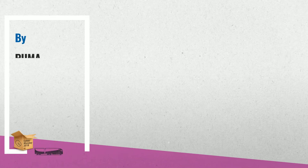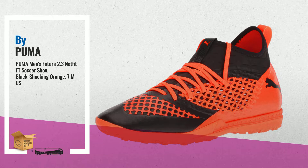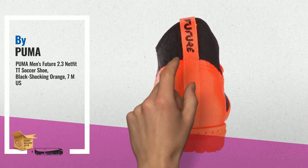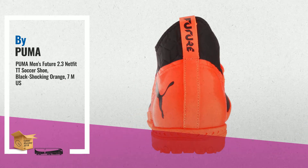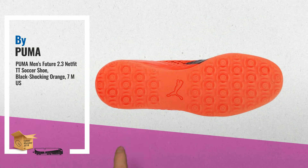2. The Future 2.3 Netfit combines Netfit upper technology with a synthetic upper and a spandex ankle sock. The Netfit 2.0 technology works as a functional closure system allowing customizable lacing and fit. The spandex ankle sock offers a supportive fit around the ankle — another great product by Puma.